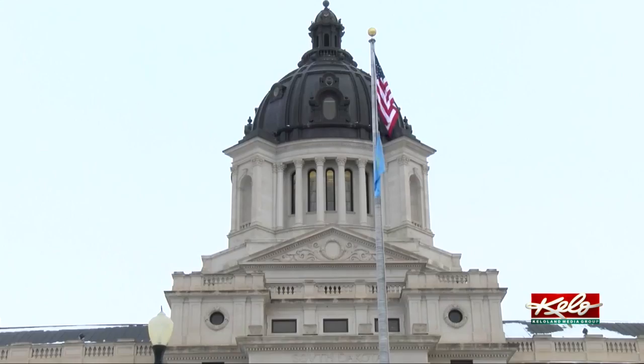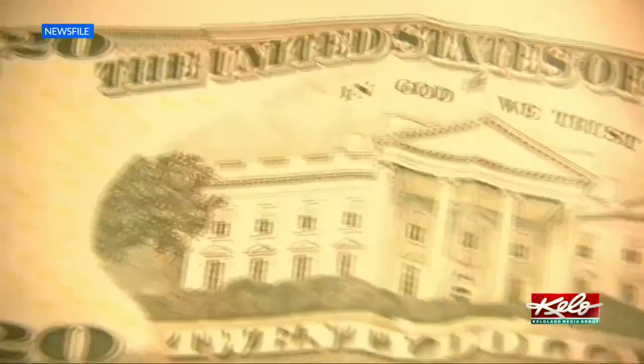State Treasurer Josh Hader says about one in four South Dakotans has some form of unclaimed property. The money turned over to the state can come from financial institutions, unpaid wages, overpaid bills, and more.